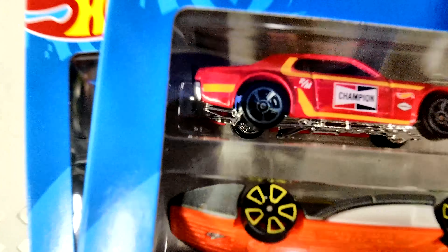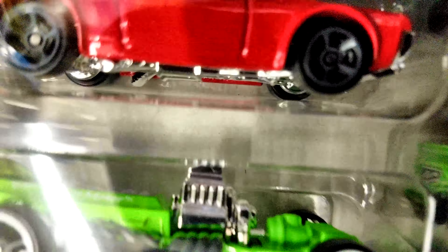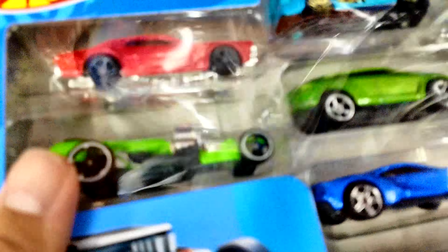While going through it — you see that car? It's naked. It's got the same top tampos but I'm missing all the ones on the side.